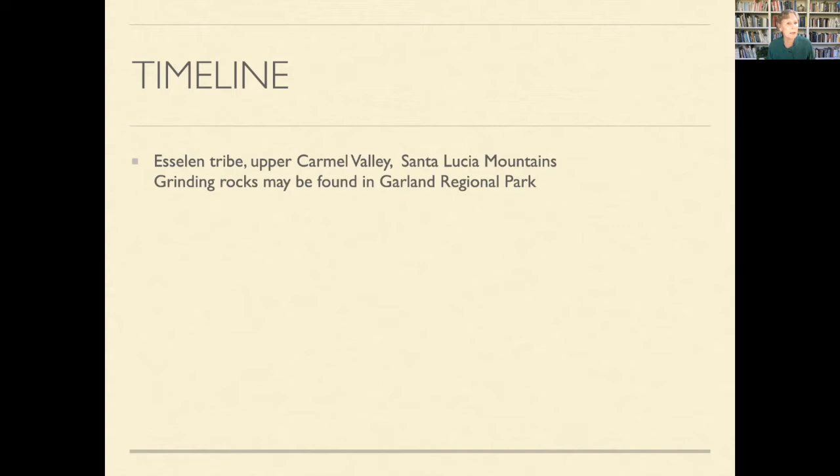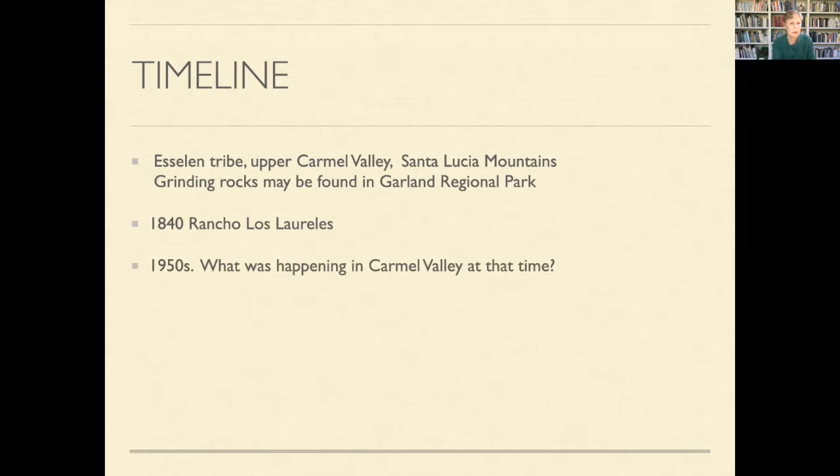Because I'm looking at the whole area of Carmel Valley and where my home was built in the 1950s, I want to think back thousands of years when the Esalen tribe came into Carmel Valley. They were gatherers and fishermen who settled along the Carmel River and were surrounded by the beautiful Santa Lucia Mountains. Even today you can see the grand rounding rocks in Garland Regional Park. In the 1840s, the Rancho Las Lorelas was established as part of the Mexican land grants.